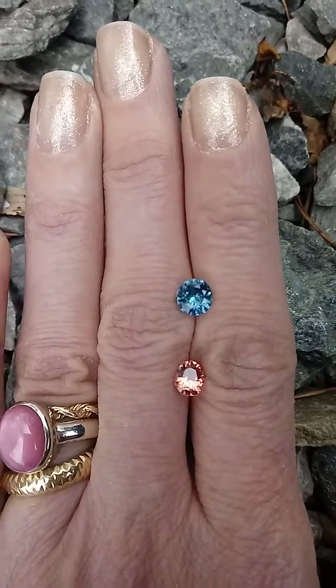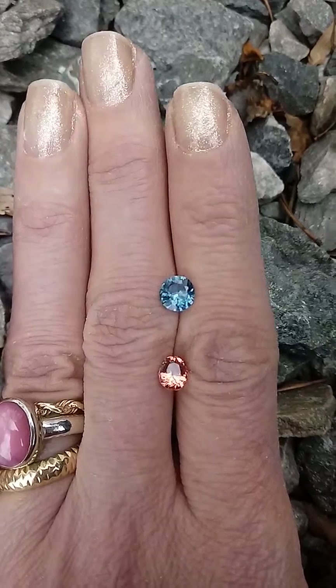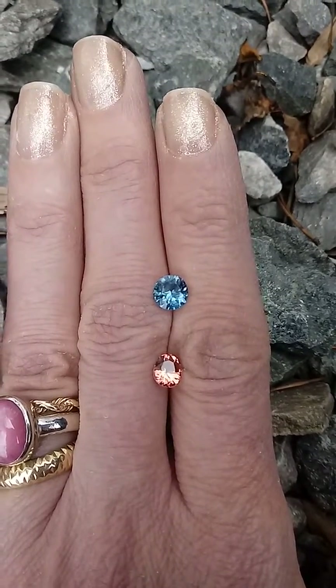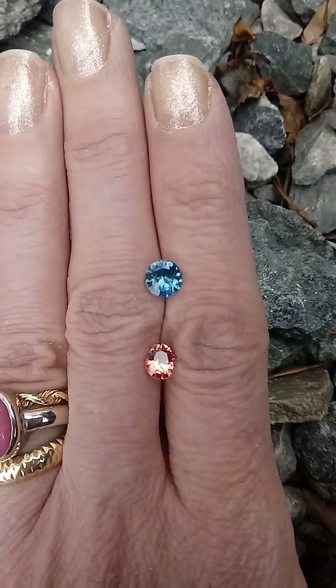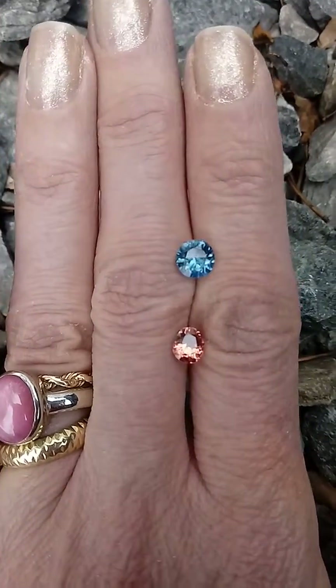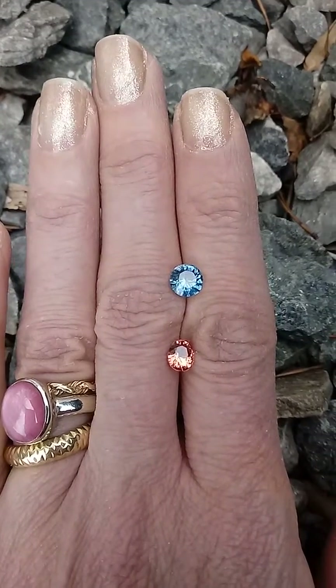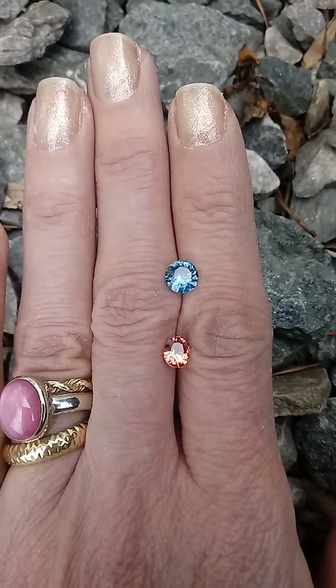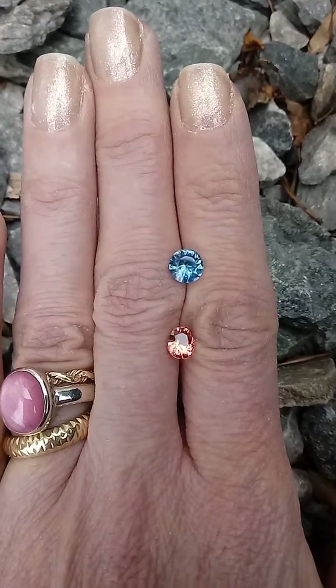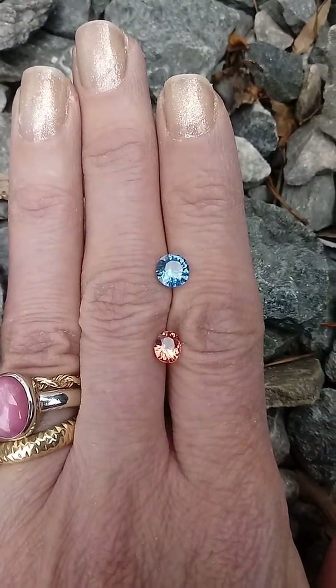The one below that is a Namya Mine Burma Spinel, and this is one of Dana's favorite colors of the natural Spinel. It's almost like that Padparadscha Sapphire color — that peachy pink. It's a recut at 0.90 carats, an oval 6.2 by 5.2 millimeters.